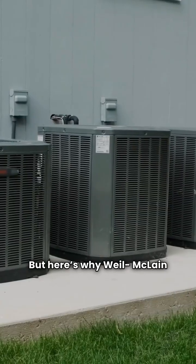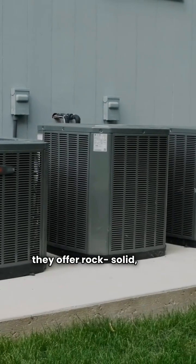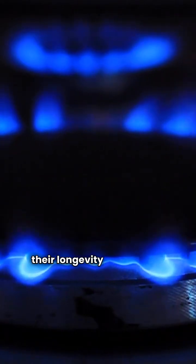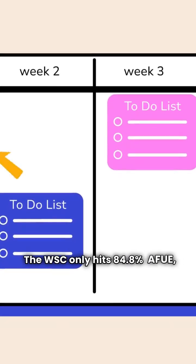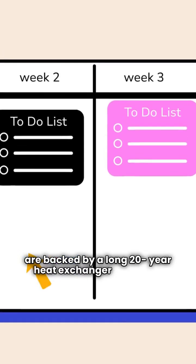But here's why Weill-McLean is still an industry workhorse. They offer rock-solid non-condensing floor units like the WSC. These boilers are renowned for their longevity and simpler maintenance. The WSC only hits 84.8% AFUE, but these simpler units are backed by a long 20-year heat exchanger warranty.